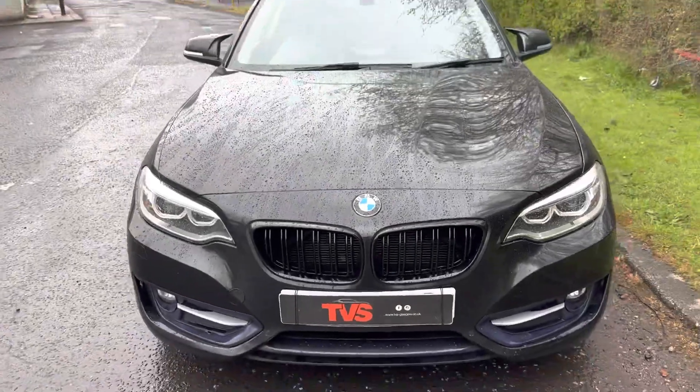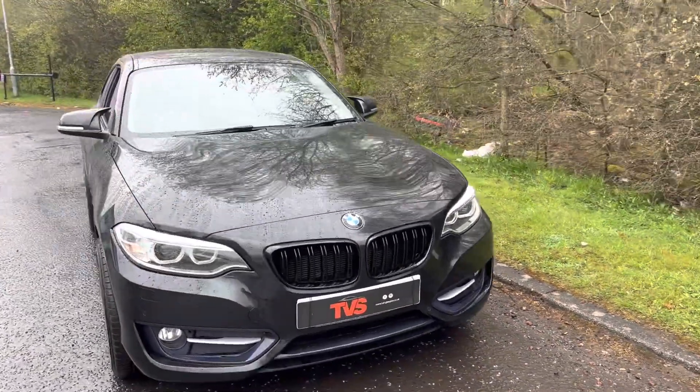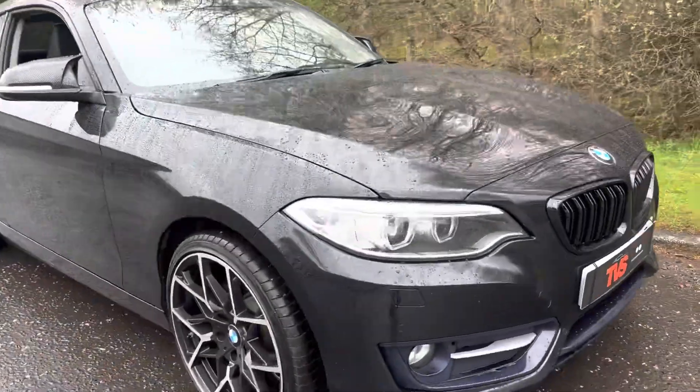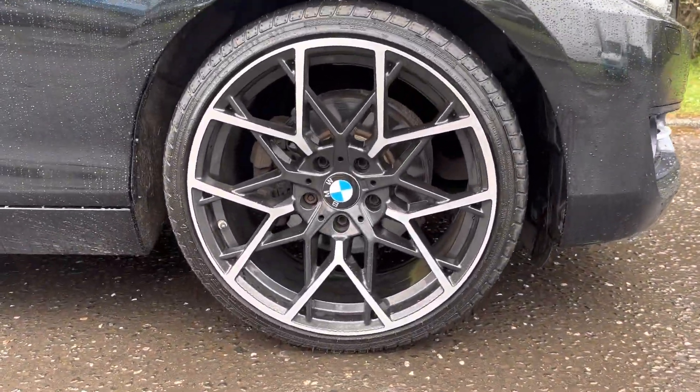As you can see from the Scottish rain, the paintwork is beading beautifully showing that it's well polished, and the wheels are in fantastic condition — a wonderful visual enhancement.